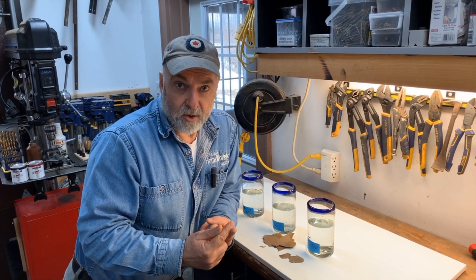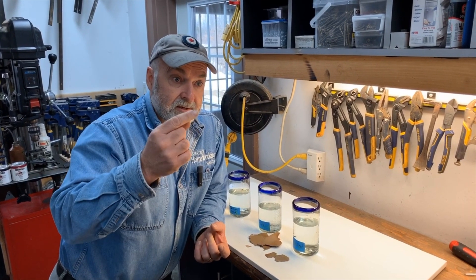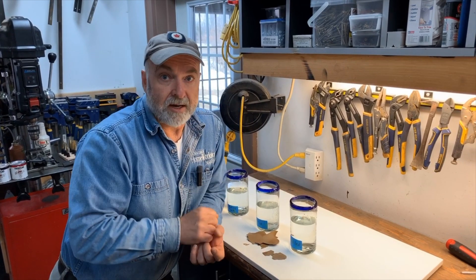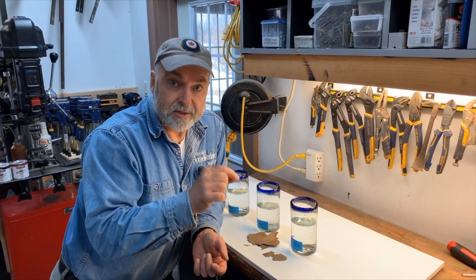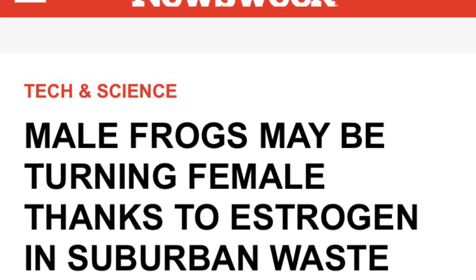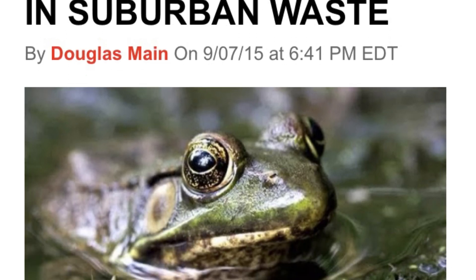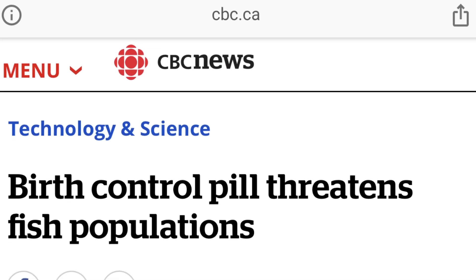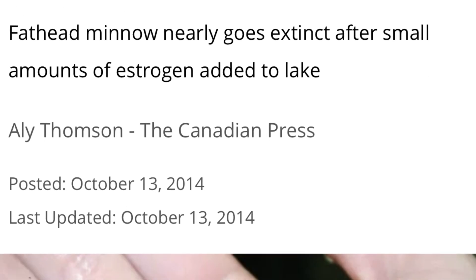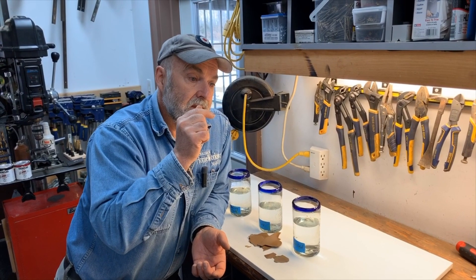One type is female hormones from birth control pills. These get into the sewage and from the sewage they get back into natural water courses, where they are causing problems with fish and frogs. You can google it yourself — search something like 'female hormones in the ecosystem' and you'll see case after case of mutated fish and frogs in these natural ecosystems.